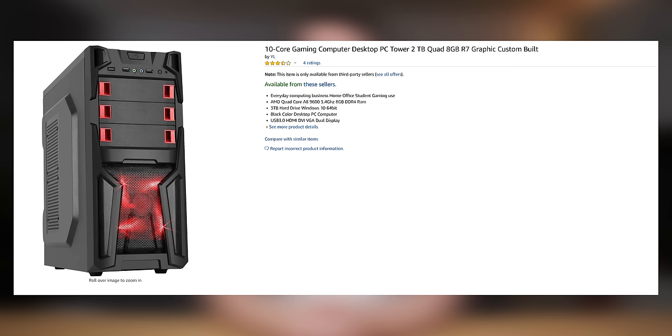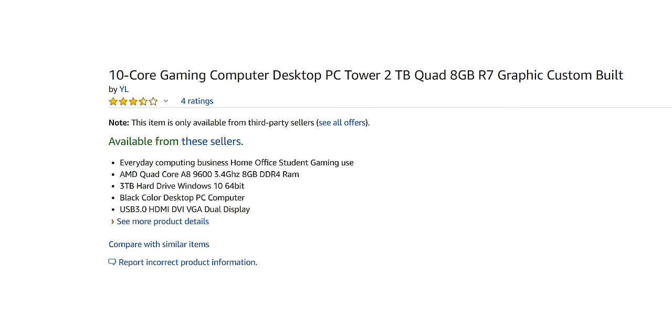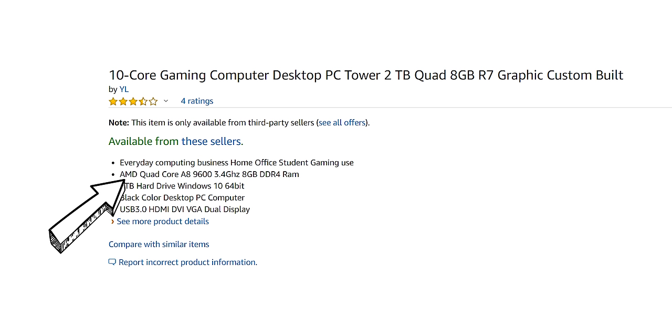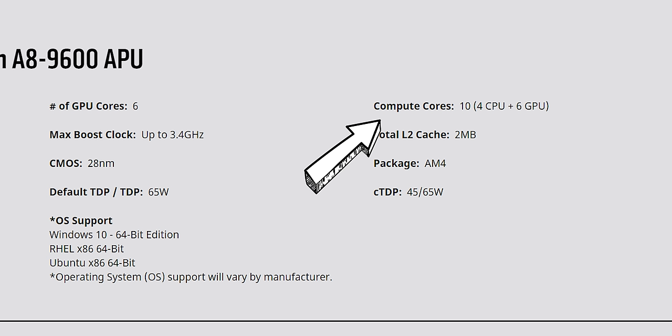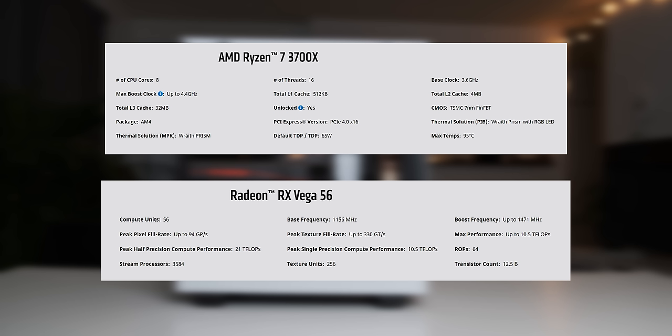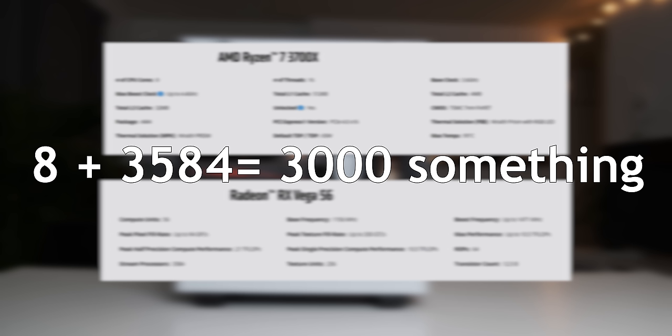So this is the little beast I ended up going with. Straight off the bat, the specs don't really make any sense — how can this be a 10-core gaming system? I did a video on this specific listing before and figured it out: they have an AMD APU with a 4-core CPU section and a 6-core GPU section, and they added those together to call it a 10-core gaming PC. By that logic, my main computer has 3,000-something cores in it, and if I referred to it as a 3,000-core gaming system on the internet, people would get pretty mean.